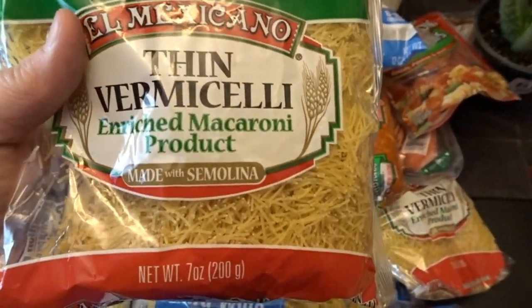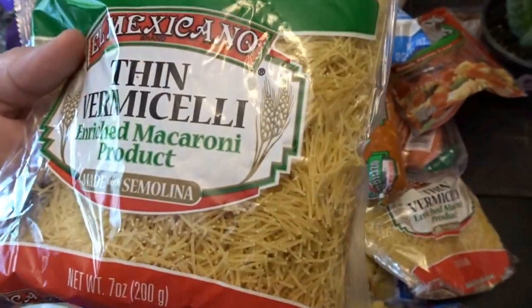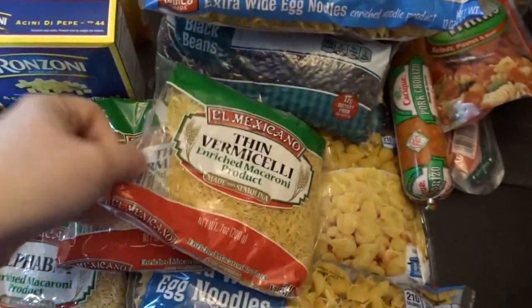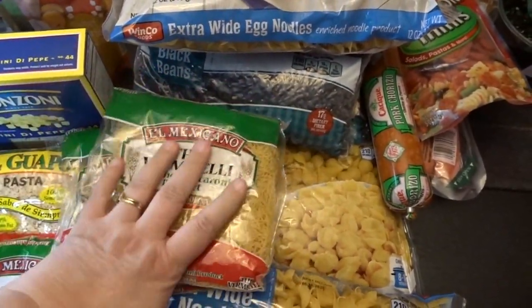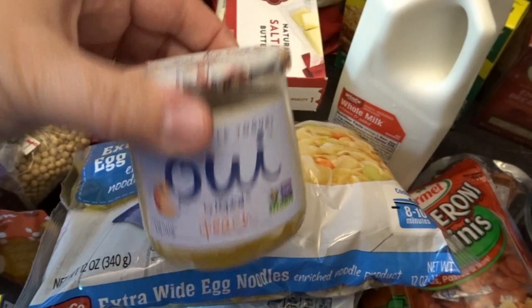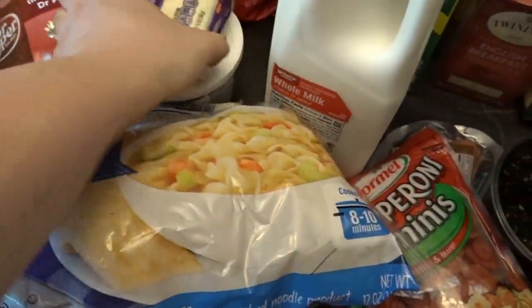I got the little pasta I put in my beef soup — I think it's acini di pepe, the tiny round balls. I also picked up thin vermicelli, which should be handy to have. These were very inexpensive — like 44 cents a bag — so I thought that was a really good bargain. I didn't need much in the dairy department so I just got a few items.